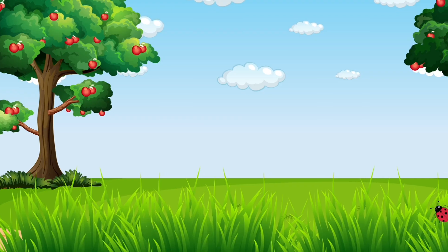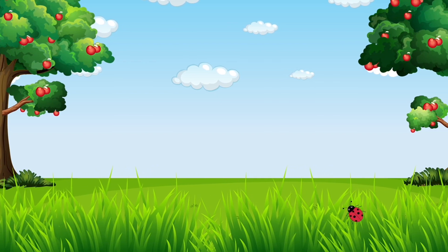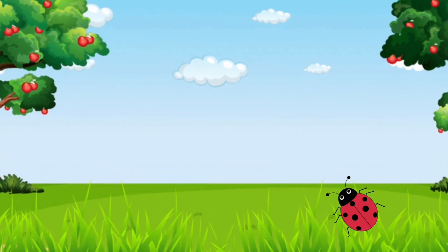Let's continue our adventure. Look! There's something red on the leaf. What could it be? Let's take a closer look. It's a ladybug!